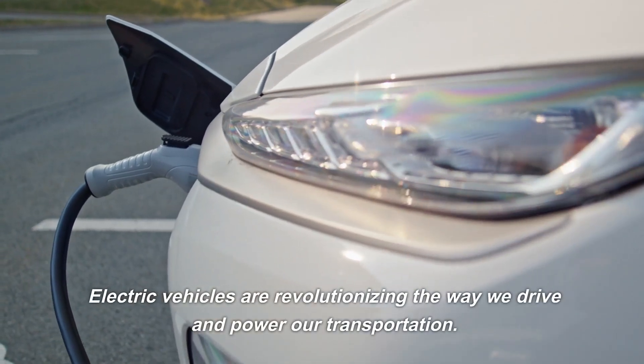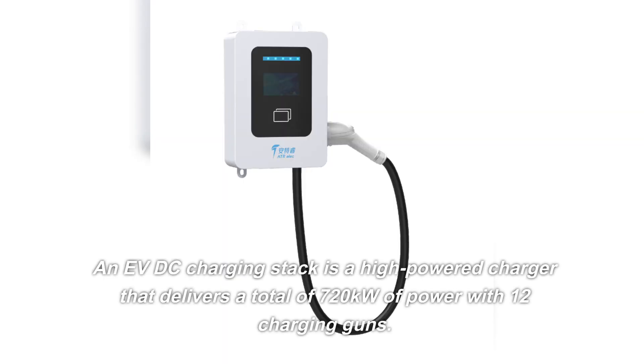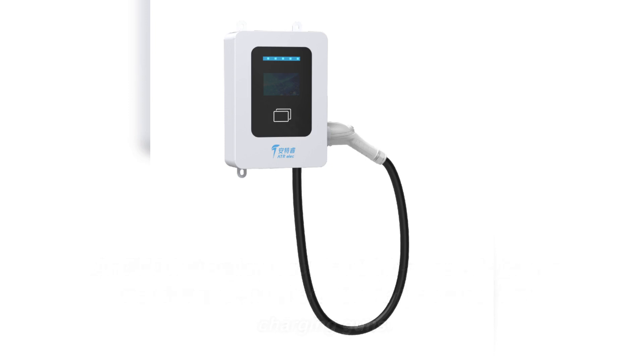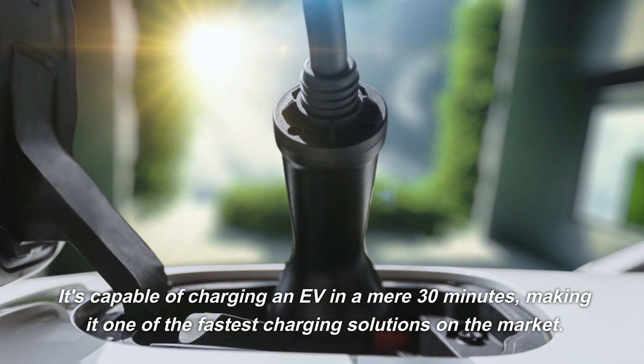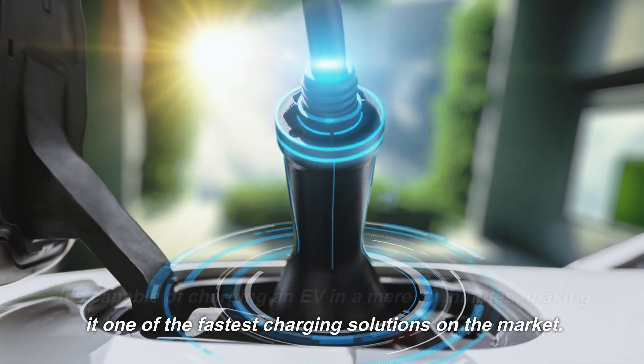Electric vehicles are revolutionizing the way we drive and power our transportation. An EVDC charging stack is a high-powered charger that delivers a total of 720 kilowatts of power with 12 charging guns. It's capable of charging an EV in a mere 30 minutes, making it one of the fastest charging solutions on the market.